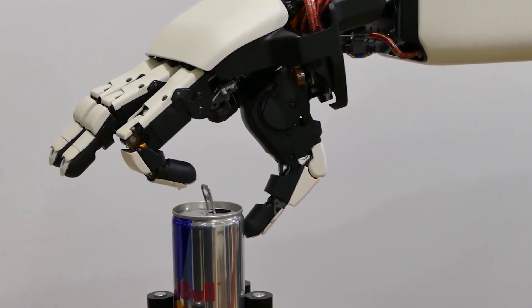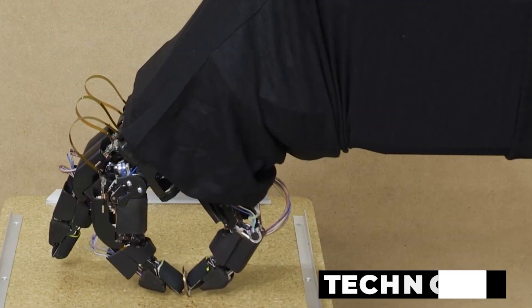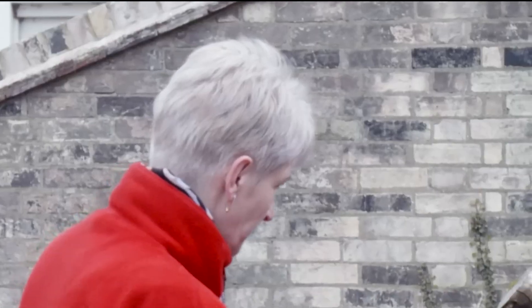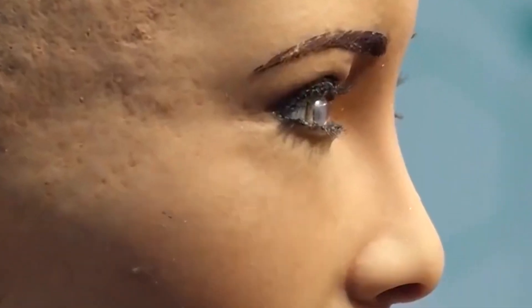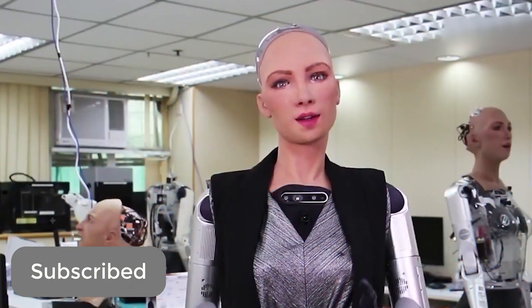The unveiling of the most beautiful female humanoid robot marks a significant milestone in the fusion of technology and aesthetics. As we move forward, this remarkable creation not only showcases advancements in robotics but also sparks conversations about the future of human-robot interaction. With each innovation, we inch closer to a world where robots seamlessly integrate into our daily lives, enhancing our capabilities and expanding our horizons. The future of robotics is indeed as exciting as it is beautiful. Which of the robots in this video is your favorite? Let us know in the comments, and please remember to like and subscribe to our channel.